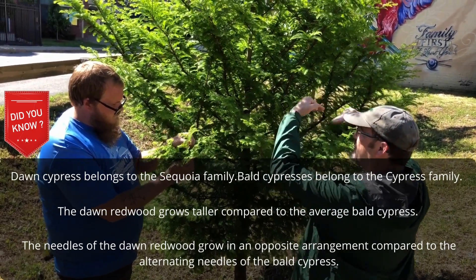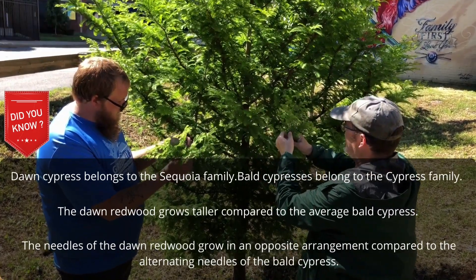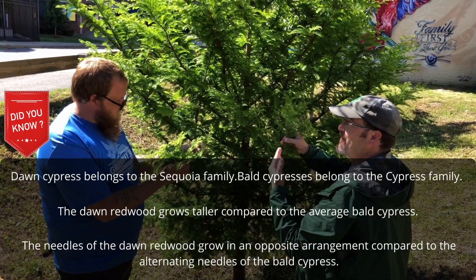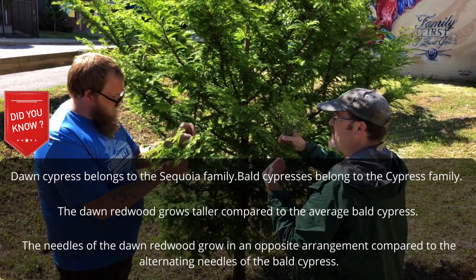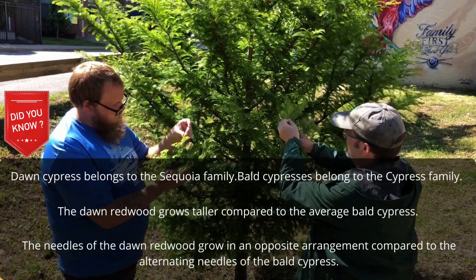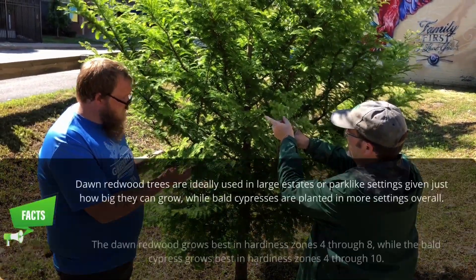The needles come off the central stem directly opposite each other, not alternating like with the taxodium. That's the fastest way — in fact, needles are the easiest way to identify most conifers, because every conifer has its own distinct set of needles. And here, if you look at these larger needles, they're a little more rounded.